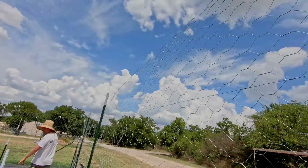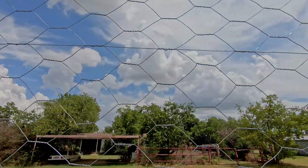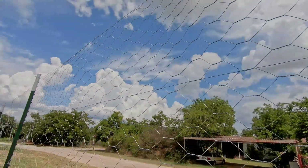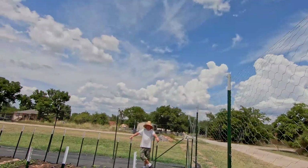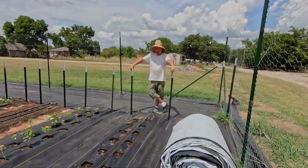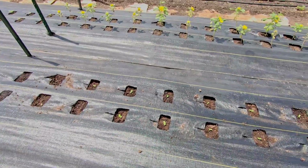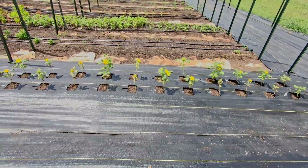Hold on, the clouds are gorgeous — beautiful Texas skies, amazing. Amazing husband — we just planted some more teddy bears here.